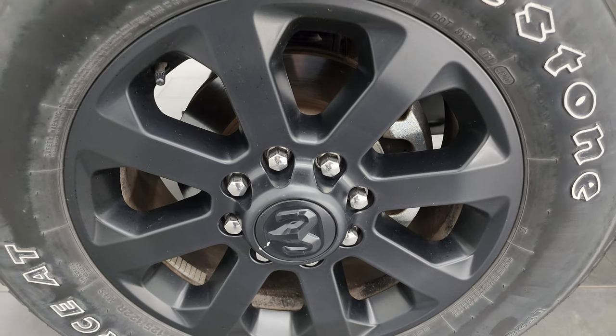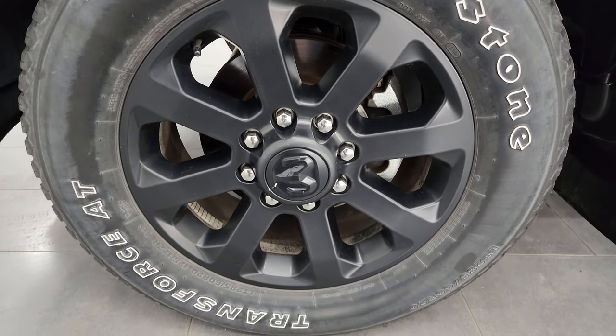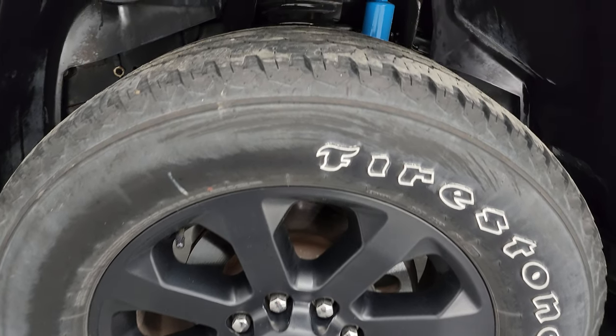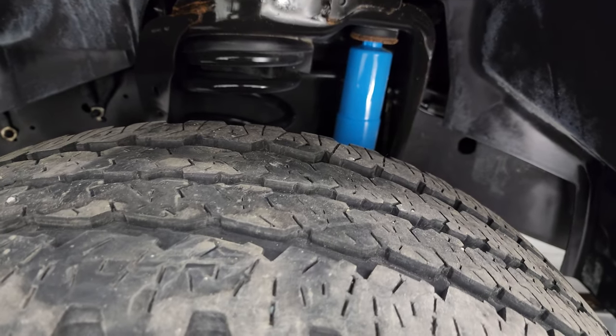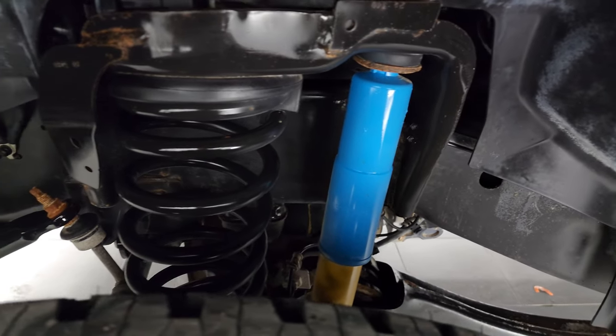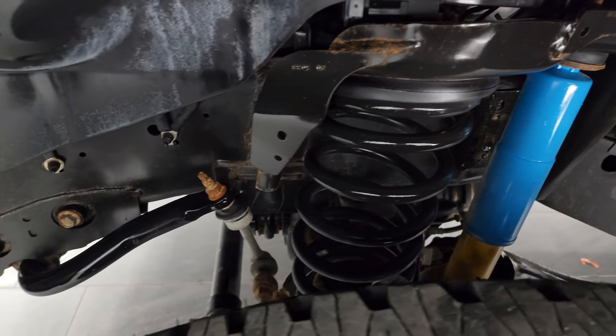This one comes with the painted black 20-inch wheels, part of the Night Edition, and it has Firestone Transforce AT tires — LT 285/60R20s. I would say they have right around half the tread left, maybe just a little bit more. You get the Bilstein shocks, part of that 4x4 off-road suspension package.